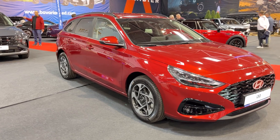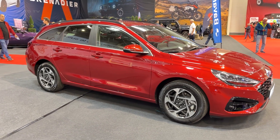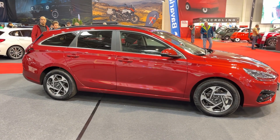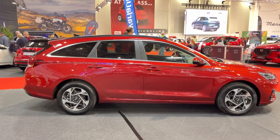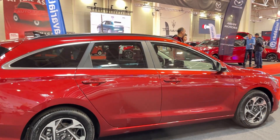First impressions count, and the i30 Tourer doesn't disappoint. Hyundai has done a great job transforming the i30 hatchback into a sleek estate. The extended rear end not only looks good, but also creates a seriously spacious cargo area. If you're after practicality, this Hyundai delivers in spades.